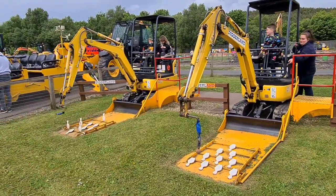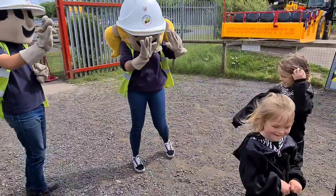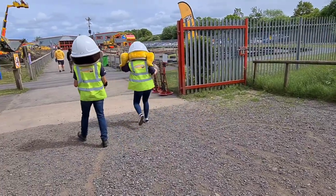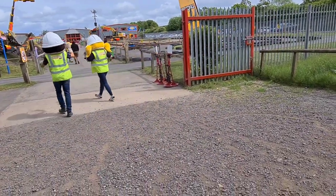And that was our day at Diggerland. We had a fantastic day. Bye!